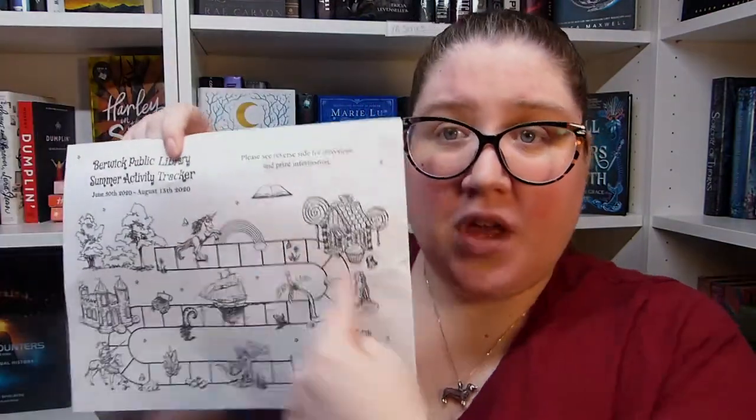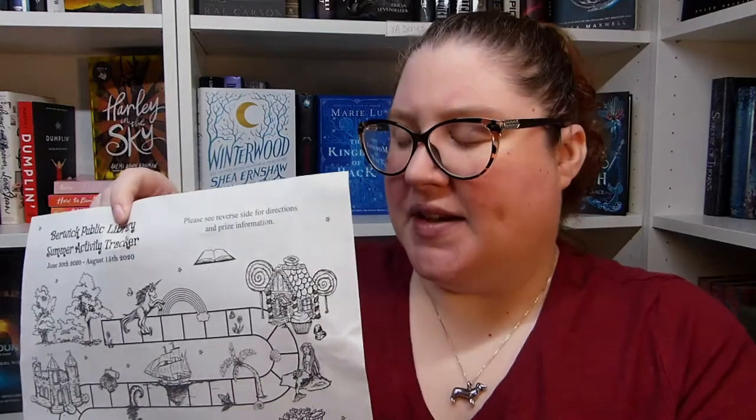The most important thing about the tracker form is actually the back of it — this is what's really different this year from previous years. Normally you'd fill out your form, come into the library, and the staff would total everything for you and give you physical raffle tickets to enter into the prize buckets. We can't do that this year. So you're going to total up all the blocks you filled in — the whole sheet is 30 blocks. If you don't fill in the whole sheet by the time the program is over, just submit whatever you have. As long as you have one block filled in, that's one ticket. You only need one ticket to win. Just put any full or partial sheets in our book return bin and we'll take care of it from there.